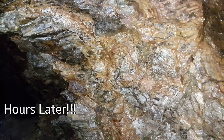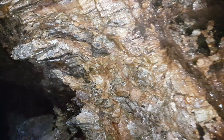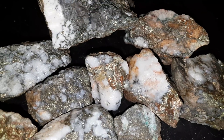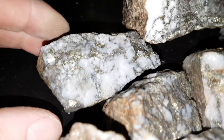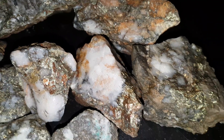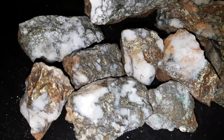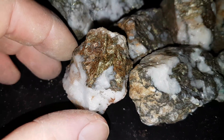Alright, that's all the sampling we're gonna do today. We're gonna head back and take a look at the samples. Here are some of the samples we pulled out — we took about thirty kilograms in a span of four to four and a half hours. This ore mainly consists of chalcopyrite, sphalerite, galena, and a little bit of pyrite.